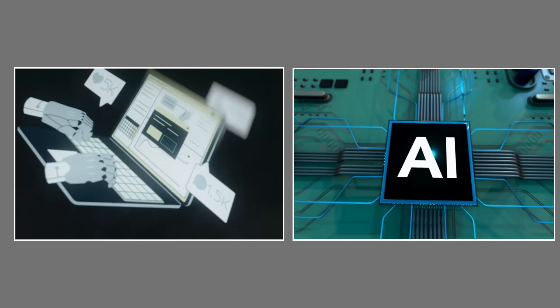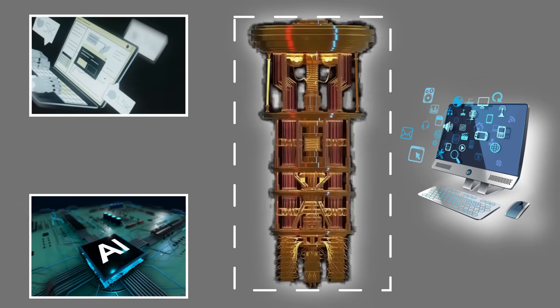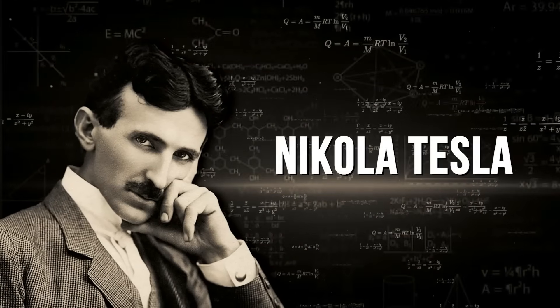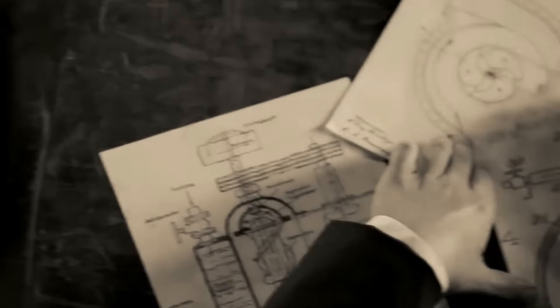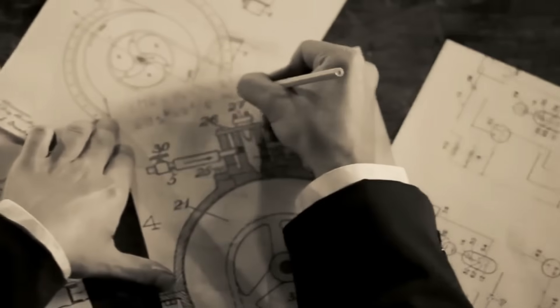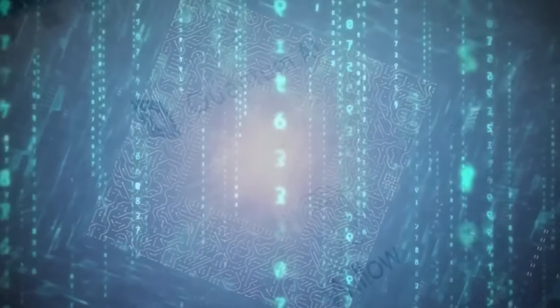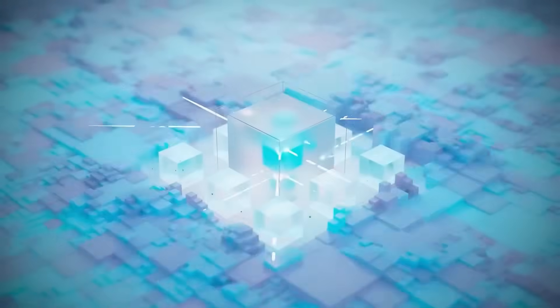What if I told you that an AI powered not by ordinary computers but by quantum processors just rebuilt a machine first sketched by Nikola Tesla over a century ago? Tesla's hidden sketches, preserved for decades in government files, contain blueprints for a mysterious device. Today, quantum AI has decoded these fragmentary drawings and reconstructed what that device might actually look like.